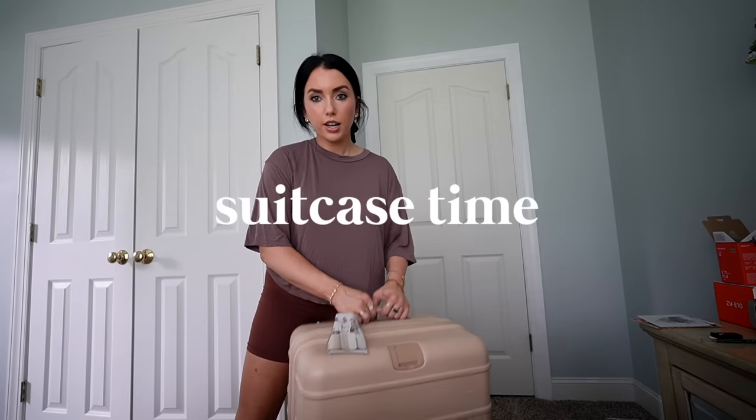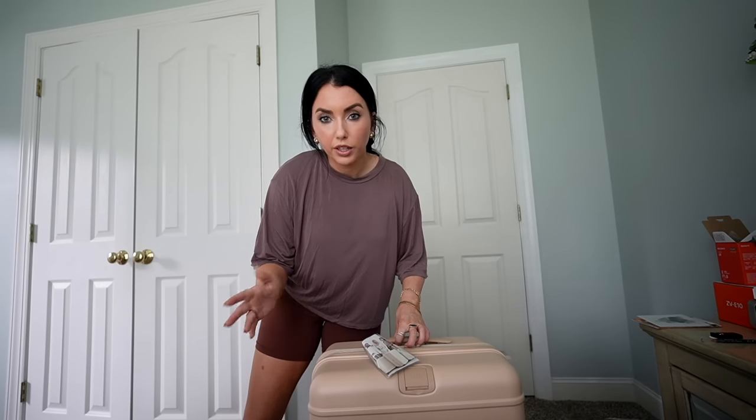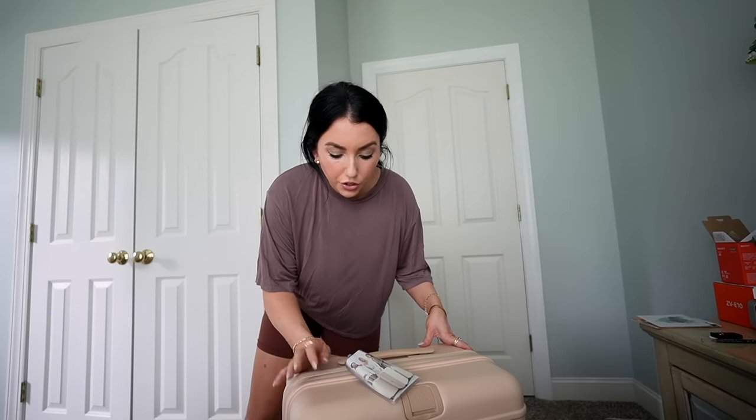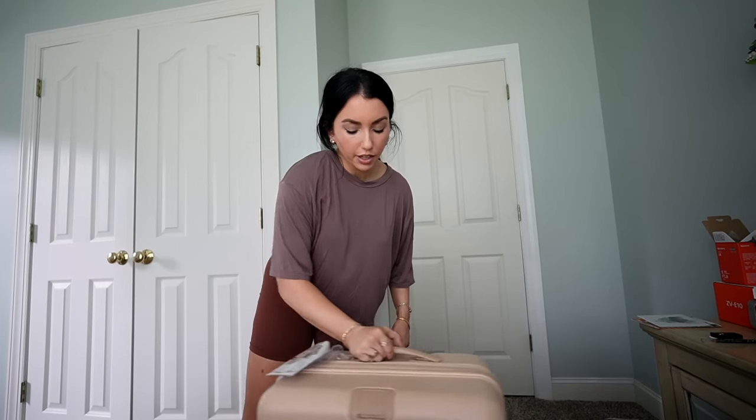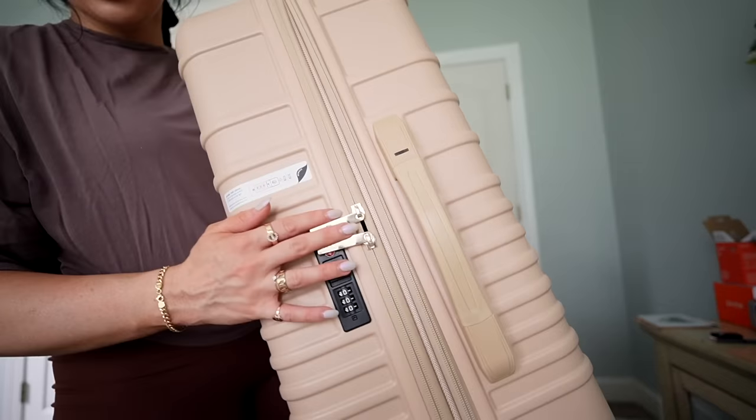Okay, so time for the big boy — the actual suitcase. This is the Base medium in tan — it's brand new, but I've used Base for almost a year. I have the smallest and biggest in black. I love them — I've talked about them so many times, but I've paid for all my own and they don't know I'm talking about them. They're the best quality hard-shell suitcases I've found. The outside is the hardest — not super squishy like a lot of hard-shell suitcases actually are. The wheels are incredibly smooth.